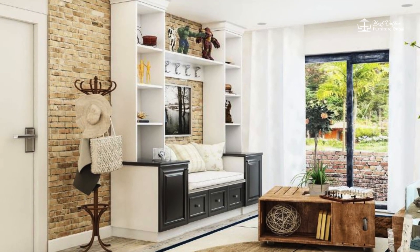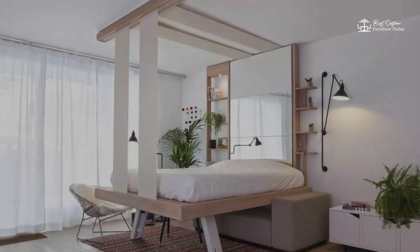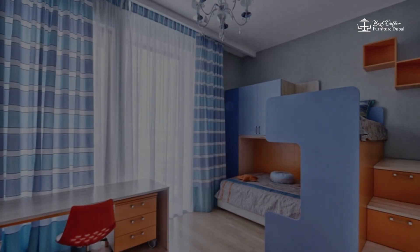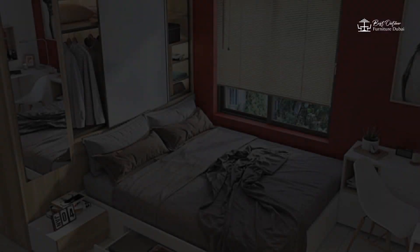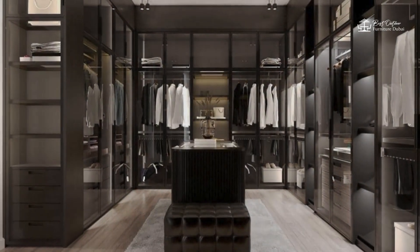Five: Space-Saving Designs. Last but not least, consider investing in space-saving designs for your small home. From wall-mounted desks and fold-down tables to murphy beds and compact kitchen islands, space-saving furniture is designed to maximize functionality without taking up precious floor space. These clever designs allow you to enjoy all the comforts of home without feeling cramped or cluttered.